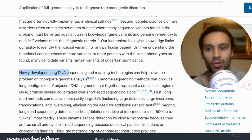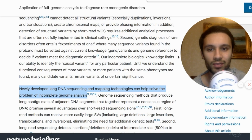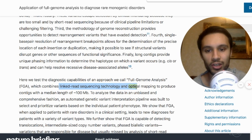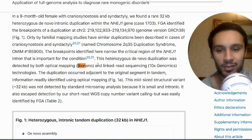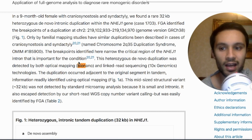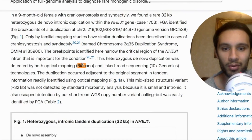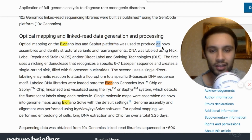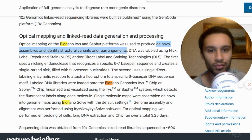Newly developed long DNA sequencing and mapping technologies can help solve the problem of incomplete genome analysis. This approach is called full genome analysis — it combines linked read sequencing technology with optical mapping. In this experiment, they were using linked read sequencing from 10x Genomics and optical mapping from BioNano, even using the older BioNano Irys and Sapphire platforms to produce de novo assemblies and identify structural variants and rearrangements.